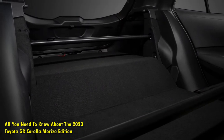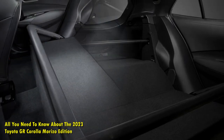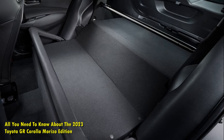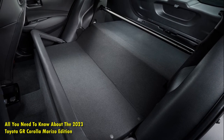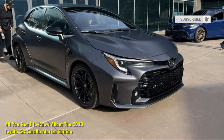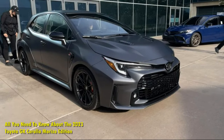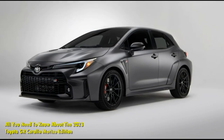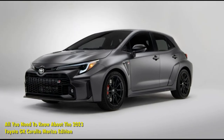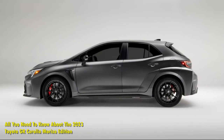Toyota wraps ultra-suede around the steering wheel, gear shift, and handbrake, with red and black-trimmed seats to add sportiness to the interior. The price of the GR Corolla Morizo Edition is unknown at this time, but Toyota promises it will be available in 2023. Good luck obtaining one of the 200 produced — Toyota hasn't said whether the Morizo Edition will be available in future model years, so it's unknown if more than 200 will ever be made.